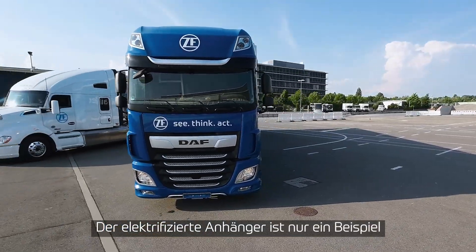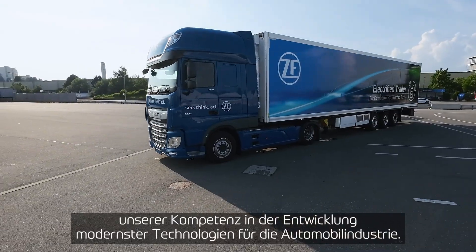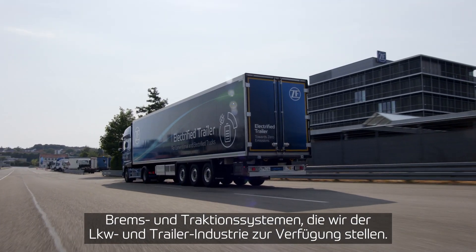The electrified trailer represents the culmination of ZF's leading expertise in developing automotive technologies. We have extensive experience in developing e-axles, brake system controls, and traction system controls, which we provide for the truck and trailer industry.